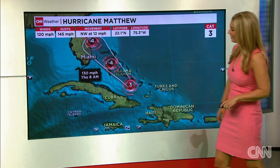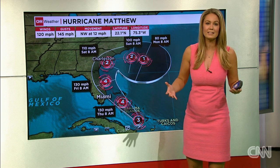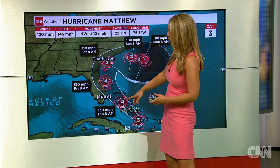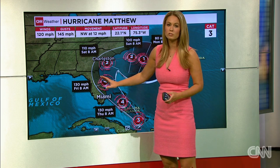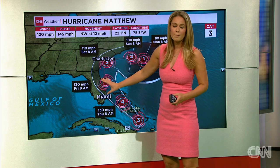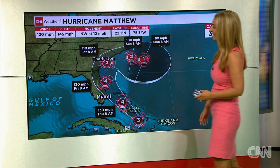On this track, it is going to finish crossing over the Bahamas as we go through the day today, possibly strengthening even more to a Category 4 storm by tomorrow morning, and then either making a very close brush with Florida or making landfall with the Space Coast and then bending back to the north and east.